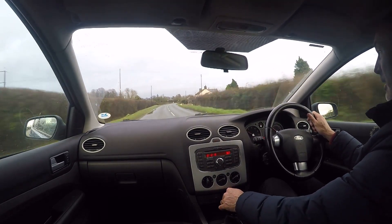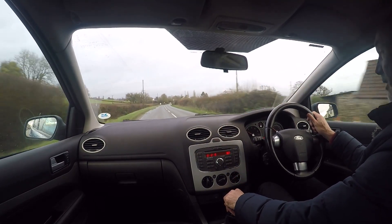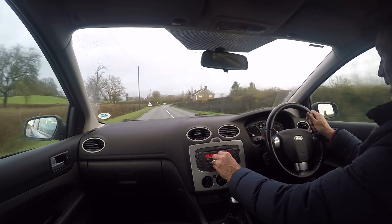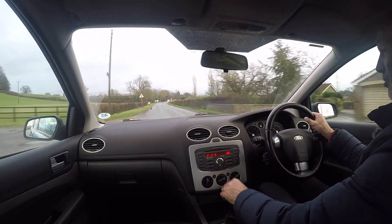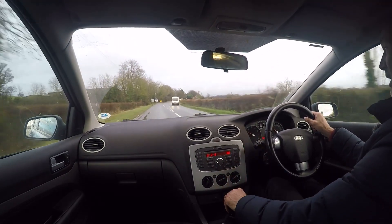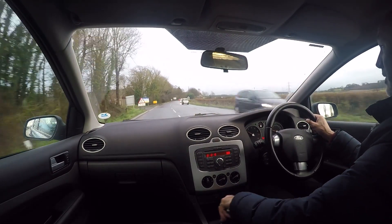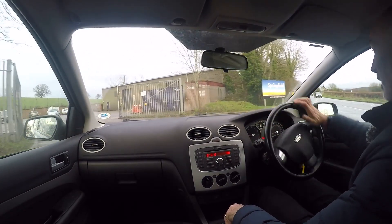Coming back to the interior — the heater works lovely on what is a horrible raw day. The radio works exactly as it should, all the gauges are working, and the heated screen is also working exactly as intended. It drives very nicely for what is a very cheap car.